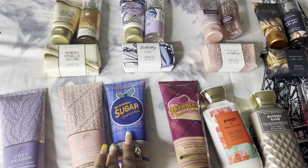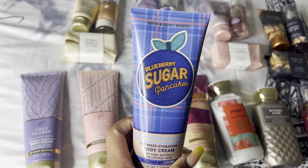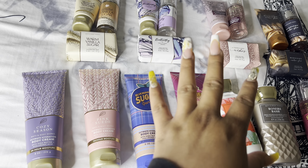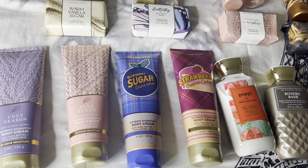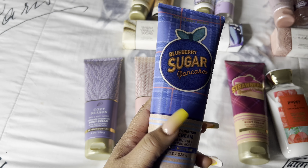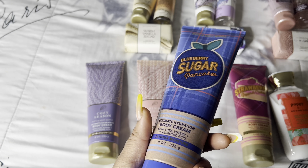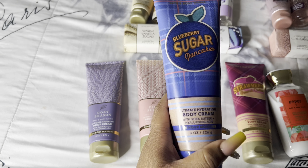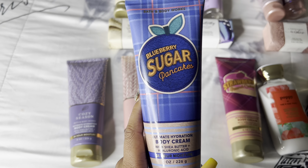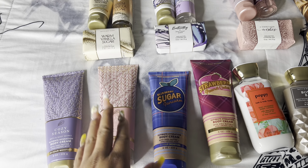Next we have Blueberry Sugar Pancakes, which smells so freaking divine. I was skeptical because I don't usually like sweet food smells, but it doesn't smell like pancakes at all to me — it smells exactly like blueberry, and that's what I love about it. I can't wait to find stuff to pair with this. It smells like you're about to eat some pancakes straight out of the shower.